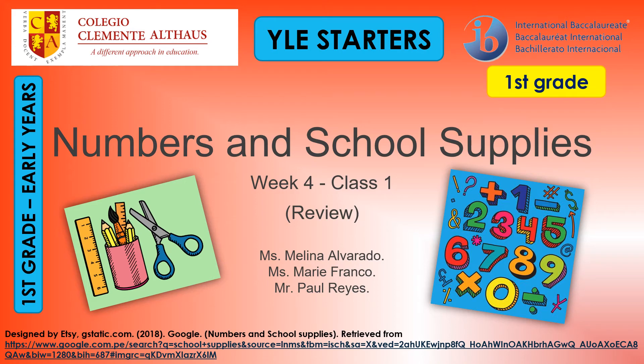Hello kids! How are you today? I hope you are fine. Today in our class, we are going to have a review about numbers and school supplies.